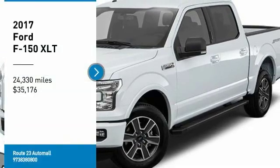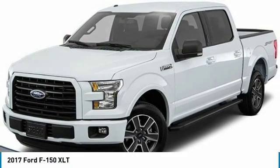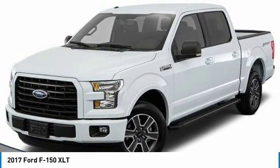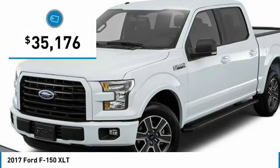Take a ride in the 2017 F-150. A Ford F-150 knows how to handle any situation. It's built to follow orders, no whining, and is priced below $40,000.